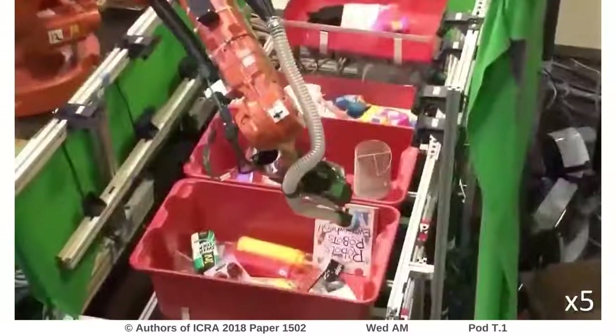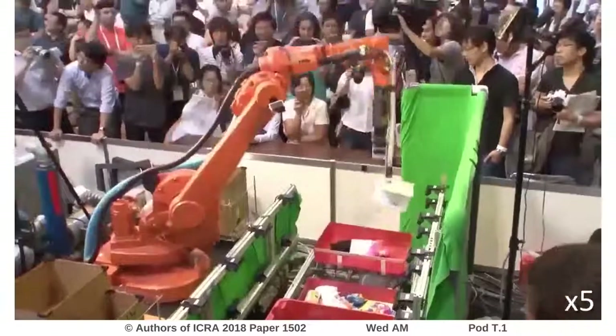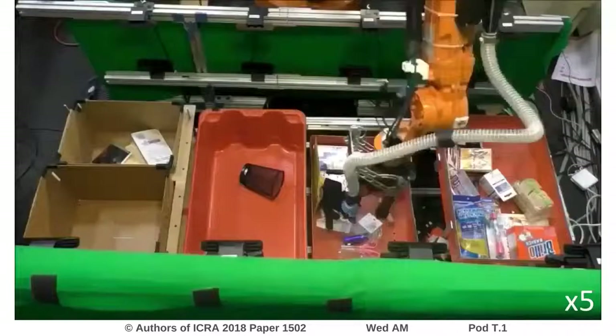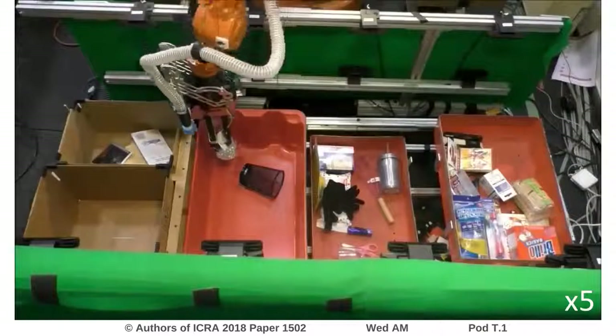We study this problem in the context of the Amazon Robotics Challenge, a task that requires full autonomy capable of dealing with limited access and visibility, dense and unstructured clutter, and a large number of previously unseen objects spanning a wide range of dimensions, weights, and materials.